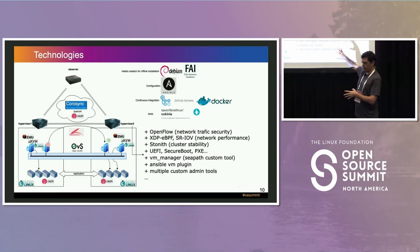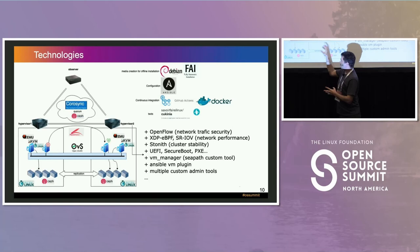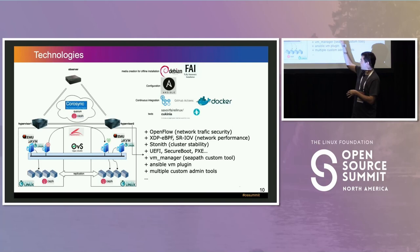The out-of-the-box software in the cluster includes real-time Linux, KVM, QEMU, Corosync, Pacemaker, Ceph, and OpenVSwitch for all the inside networking so VMs can communicate with each other and with the outside. We also use OpenFlow for cyber security between VMs, XDP and SR-IOV for network performance, and STONITH for cluster stability, among other custom tools.